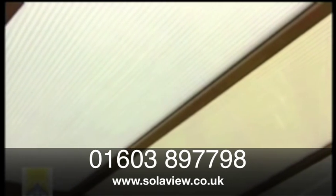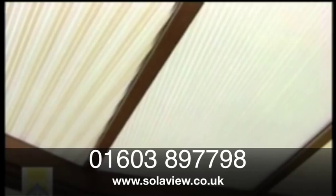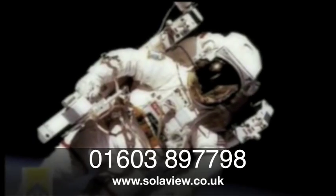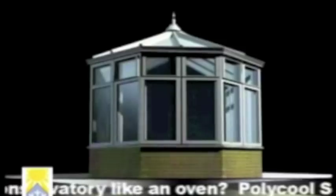Polycool also keeps your conservatory warmer in the winter. Polycool's solar control systems are based on similar technology developed by the American Space Programme to control heat build-up, constructed from a laminate of polyethylene terephthalate metalized polyester with a splatter-coated layer of fine particles of aluminium.